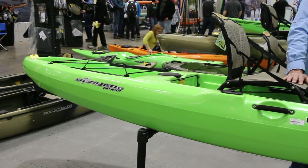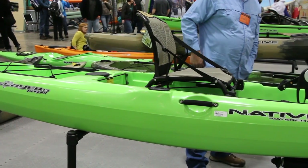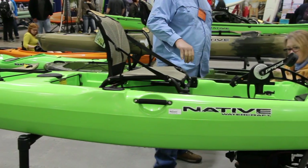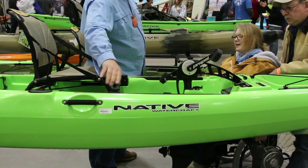Let's fast forward nine years and check out the latest model. Things have come a long way in the fishing world, and boats in particular, and how people are using them. So this is the Slayer Propel, a 13-foot boat. The Slayer Propel came out this year.